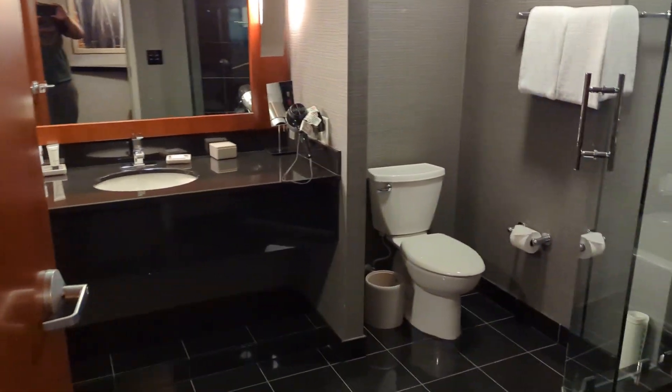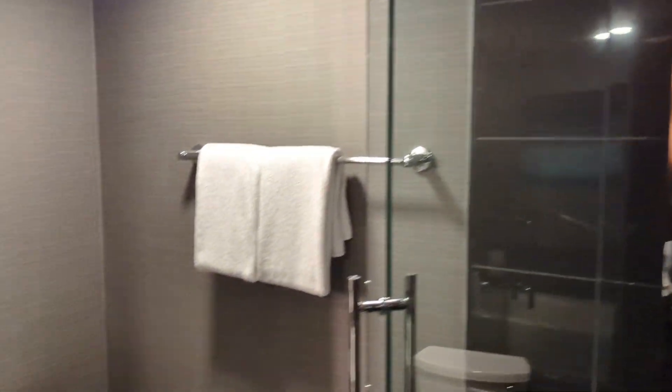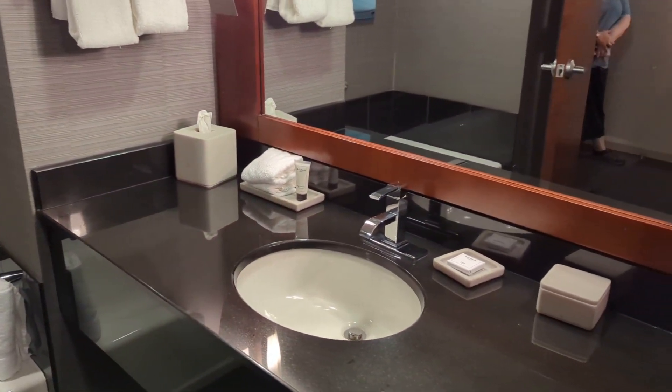To the left is the bathroom. There's a huge shower, toilet, a big tub, and a sink.